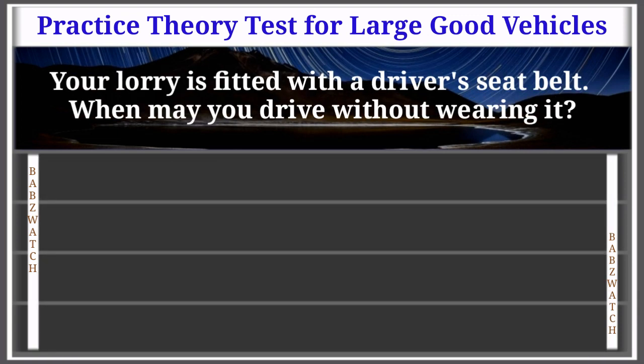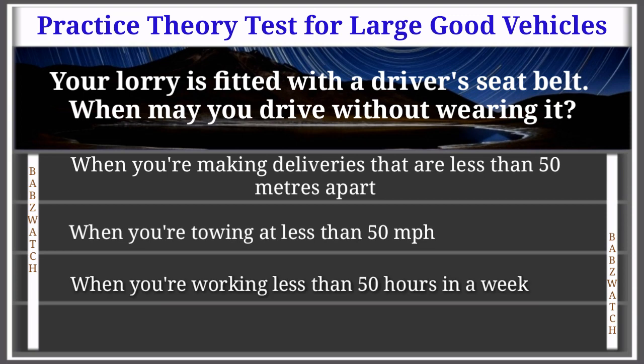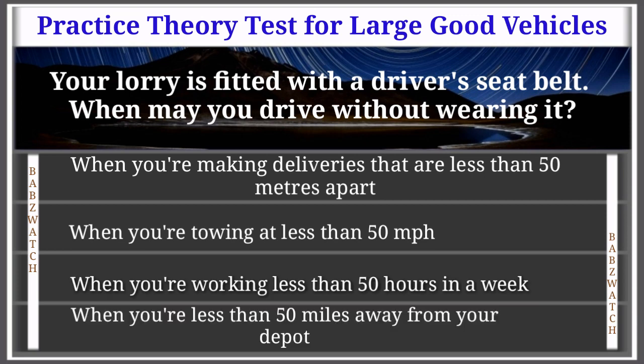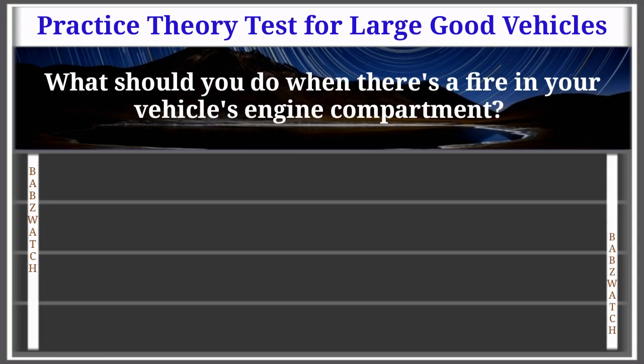Question 25 of 50: Your lorry is fitted with a driver's seat belt. When may you drive without wearing it? Options: when making deliveries less than 50 meters apart, when towing at less than 50 mph, when working less than 50 hours a week, when less than 50 miles from your depot. The correct answer is: when making deliveries less than 50 meters apart. Explanation: It's compulsory for drivers and passengers to wear seat belts. However, if you're making deliveries that are less than 50 meters apart, you may leave the seat belt undone, as it would be impractical to keep fastening and unfastening it over such short distances.